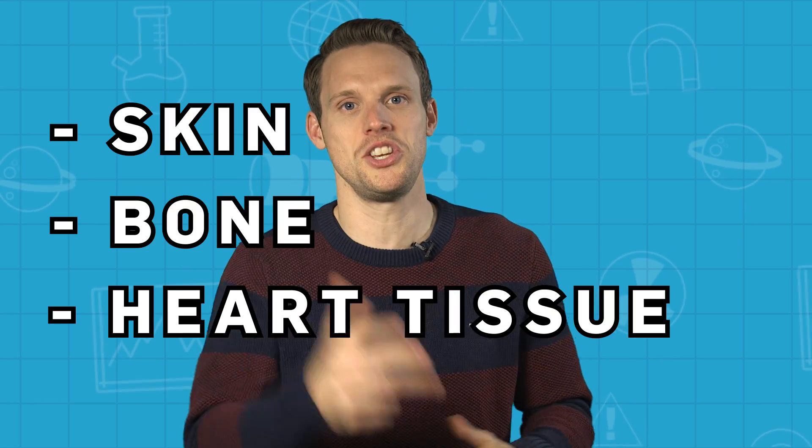By loading the printer with biological materials, they hope to print living tissue. And if they used cells from the recipient, then the new organ would be identical to their old one and not run the risk of being rejected by the body. 3D printing has already been used to make and transplant layers of living material, including skin, bone, and heart tissue.